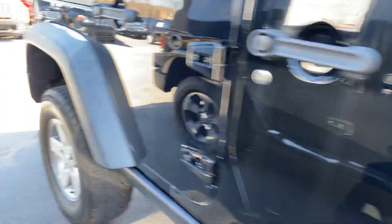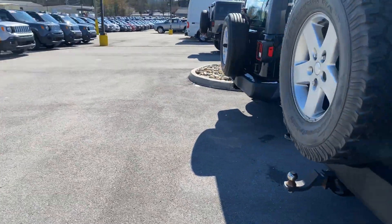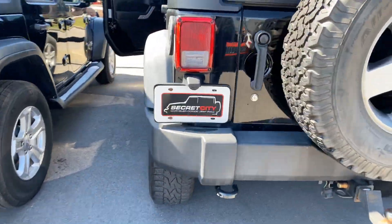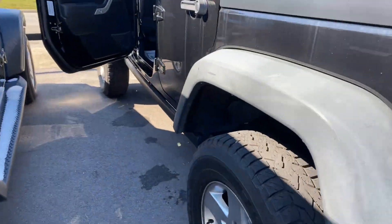Tires are in good shape, rock rails, rear tire, trailer hitch, hard top, four-door.